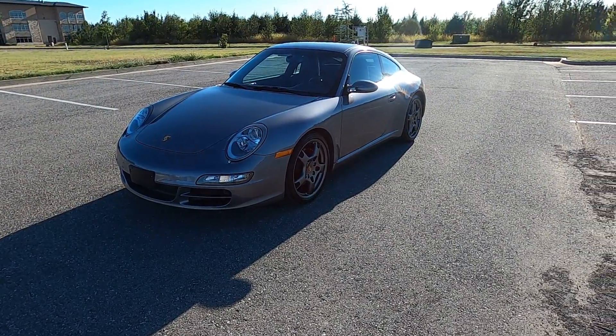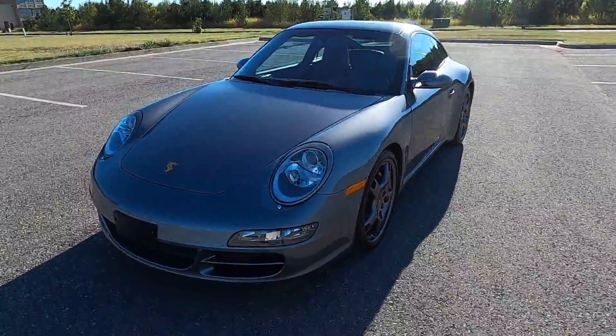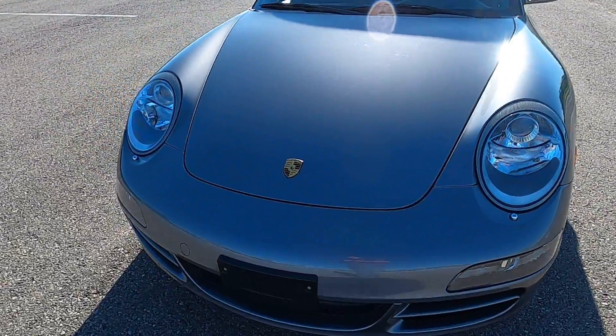Hello everyone, I'm Seth with Exotic Motorsports and this is our 2005 Porsche 911 Carrera S with 26,321 miles.